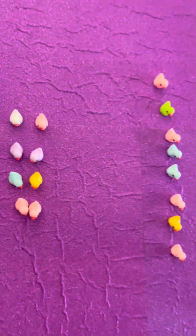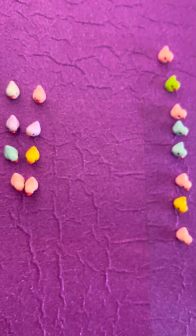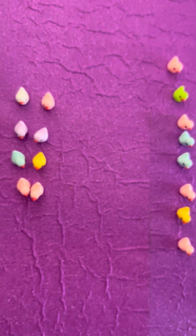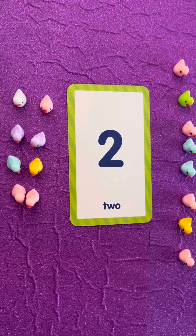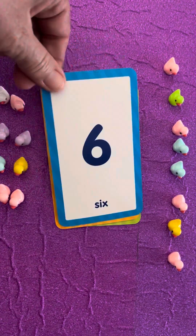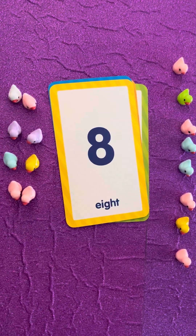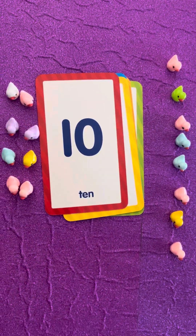Look at how fast that was! Today we're going to practice counting by twos. Two, four, six, eight, ten. Well done!